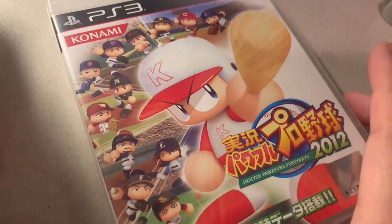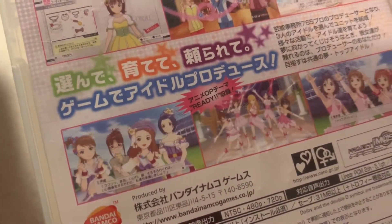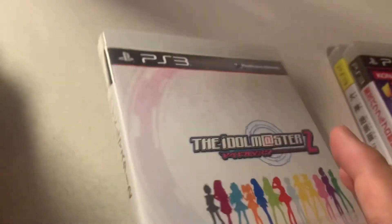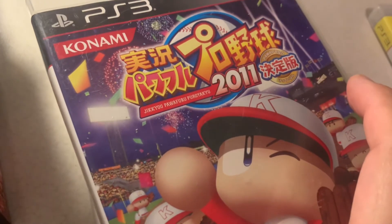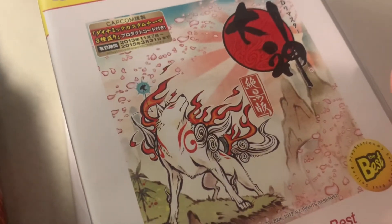Then we have a 2012 version of a baseball game — Jikkyou Powerful Pro Baseball. Then Idolmaster 2, which is a pretty fun rhythm game where you press buttons in time with music. And another baseball game — Pro Yakyu 2011.